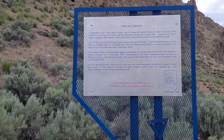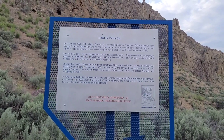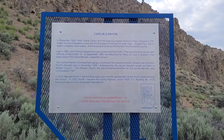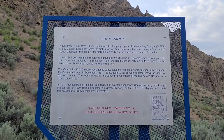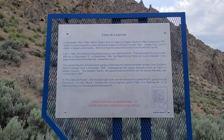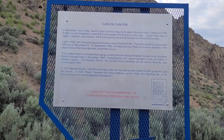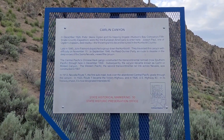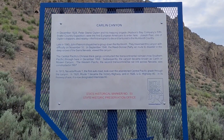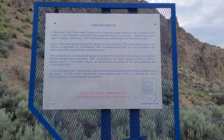Let's go over to the historical marker and I'll read it to you. In December 1828, Peter Skeen Ogden and his trapping brigade - Hudson's Bay Company's 5th Snake Country Expedition - were the first European Americans to enter here. Joseph Paul, one of Ogden's trappers, died nearby - the first immigrant to die and be buried in the Humboldt country. Late in 1845, John Fremont dispatched a group down to Humboldt and they traversed this canyon with difficulty on November 10th. In September 1846, the Reed-Donner Party, en route to disaster in the deep snows of the Sierra Nevada, viewed the canyon. The Central Pacific's Chinese track gangs constructed the Transcontinental Railroad - now Southern Pacific - through here in December 1868.